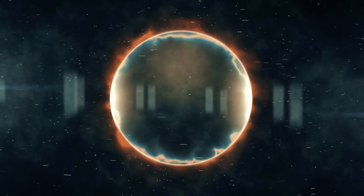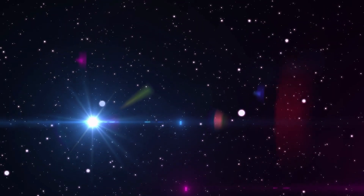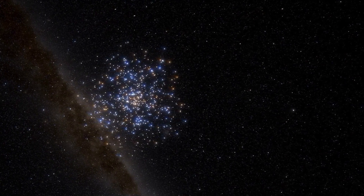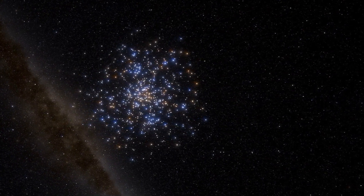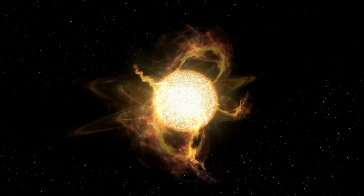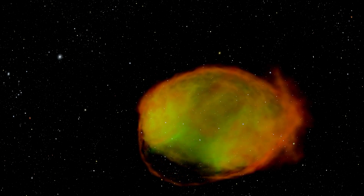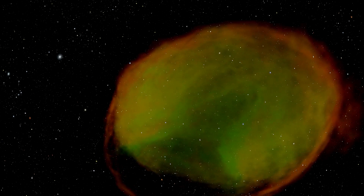It is believed that the first black holes formed around 100 million years after the Big Bang, and that they likely formed from the collapse of massive Population III stars. Population III stars are the first generation of stars that formed in the early universe. They are composed mainly of hydrogen and helium, unlike later generations of stars that also contain heavier elements. These stars are massive, with masses at least 10 times that of our sun, and burned their nuclear fuel at a rapid rate. They were instrumental in shaping the early universe, as their intense radiation and supernova explosions helped to clear the fog of hydrogen and helium that filled the universe and allowed later generations of stars and galaxies to form.